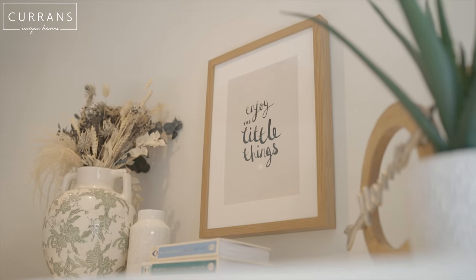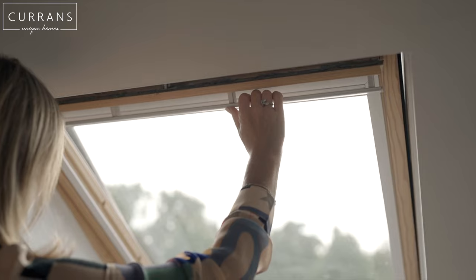So if, like me, you love this four-bedroomed house in Halkyn, do give us a call on 01244 313 900. Thank you so much for watching.